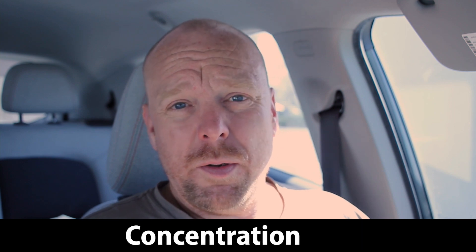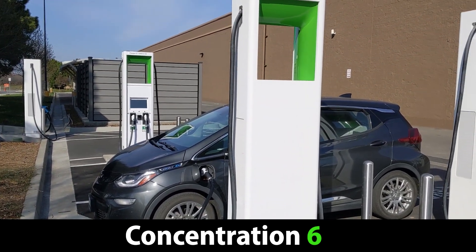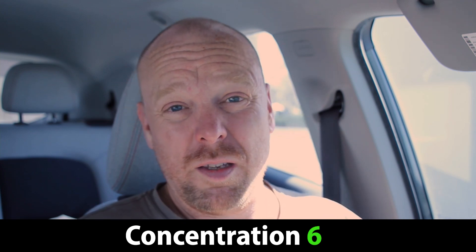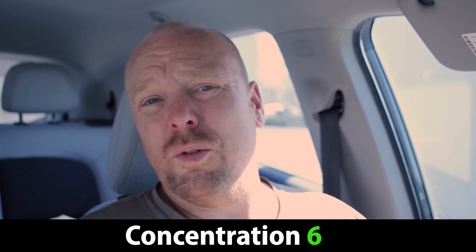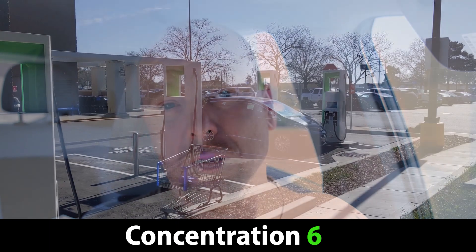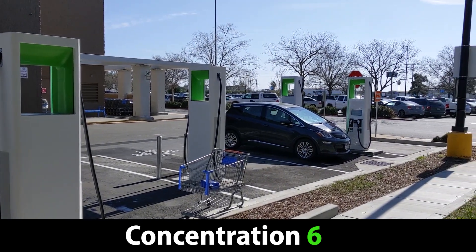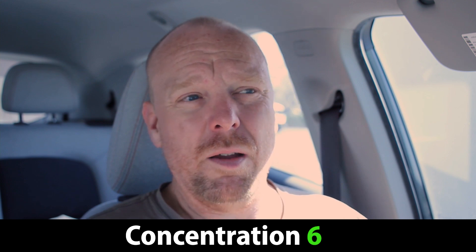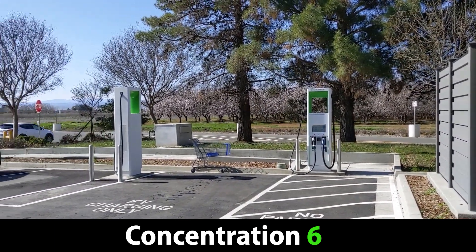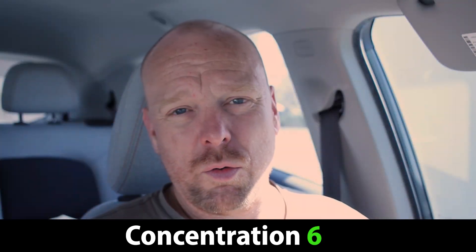For site concentration, I'm going to give it a 6 out of 10. There are 4 chargers here, which is slightly above the 3-charger average I'd expect for a travel location, but I'd really like to have seen more. Space in the parking lot is limited, but they could have put two more next to the ADA-compliant charging spots and had a 6-charger site. Overall, 4 chargers for a rural section of I-5 in Northern California is better than what we had before, but it's just a little bit above average — so the site concentration score is 6 out of 10.